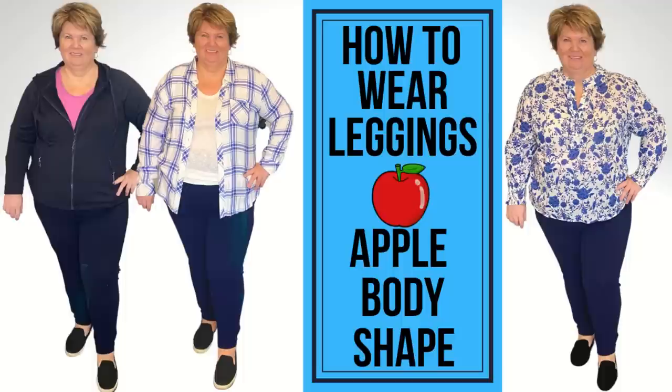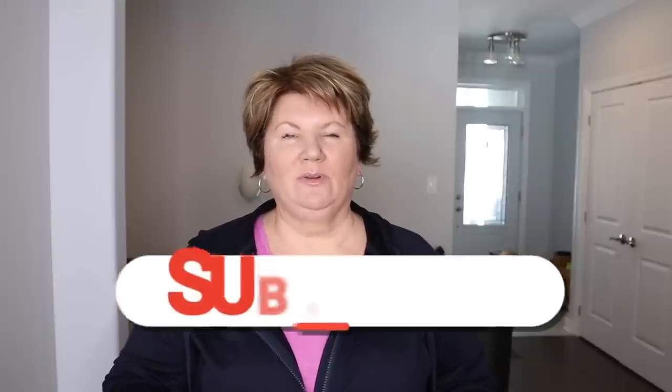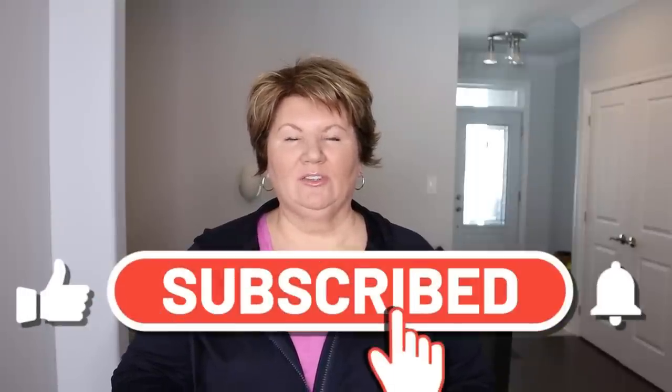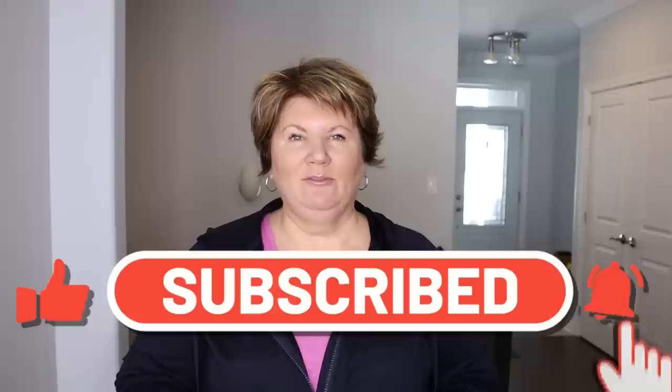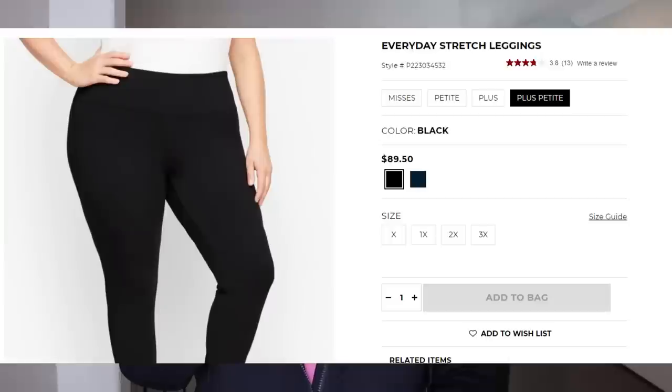Hey everybody, it's Kathy and today I'm sharing five everyday legging outfits for an apple body shaped woman. I'm going to be using one pair of leggings and creating five outfits from clothes that I already own in my closet. Most of the pieces are still available so everything will be linked in the description box. Hopefully these outfits can give you some inspiration. The leggings are from Talbots.